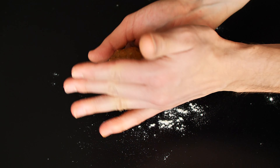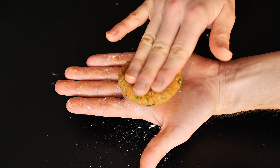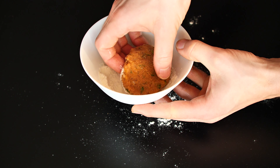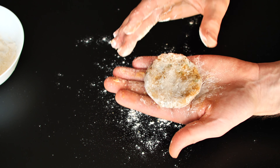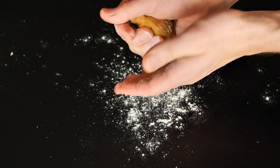I promise you, it will be delicious. Even devoted meat lovers were fighting over these patties at the table.